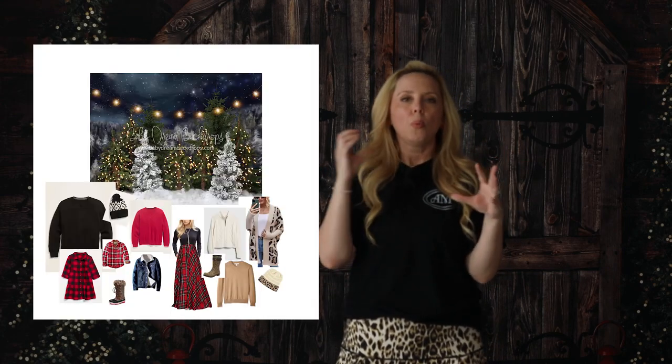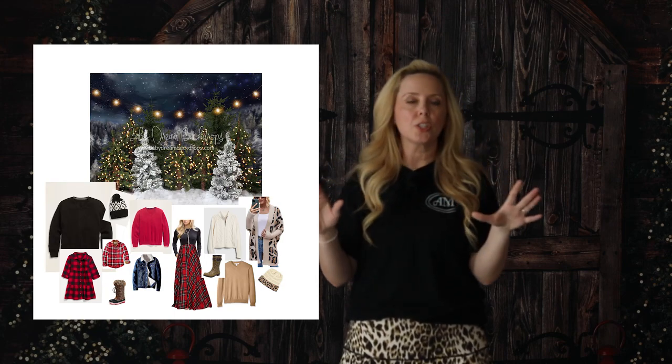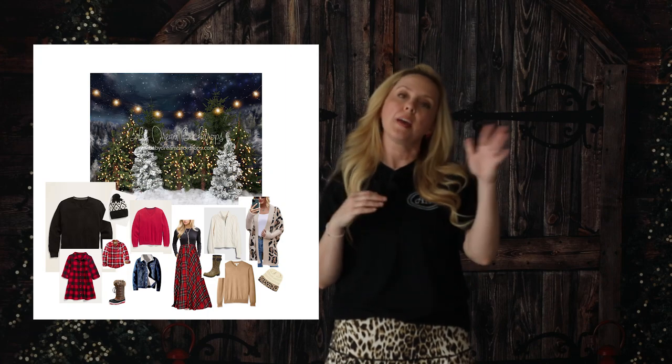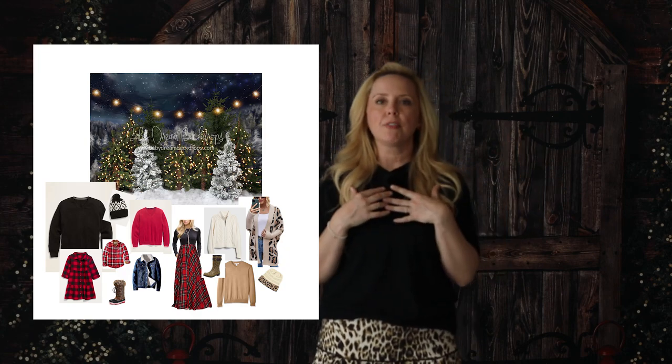One thing I've done almost every time we do a shoot is create a style file — basically the background with a bunch of outfit options that match the backdrop, just as inspiration. Generally they're from a website like Target, Gap, or Old Navy, somewhere easily accessible, but it's just a color inspiration style guide to get their gears turning. If you don't want to do the style file, use Pinterest — make yourself a little board, throw your backdrop image in there, and give them access to all the ideas you want.